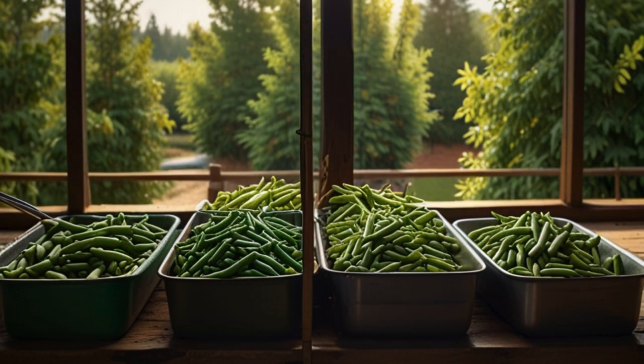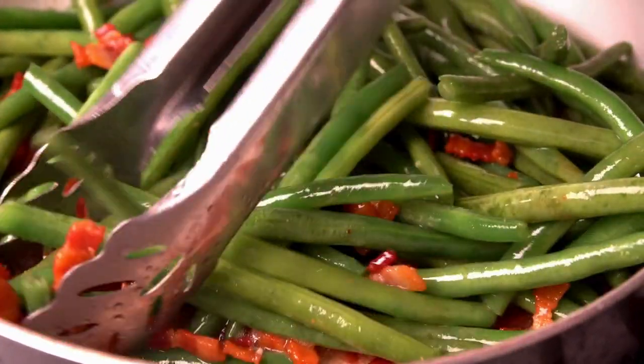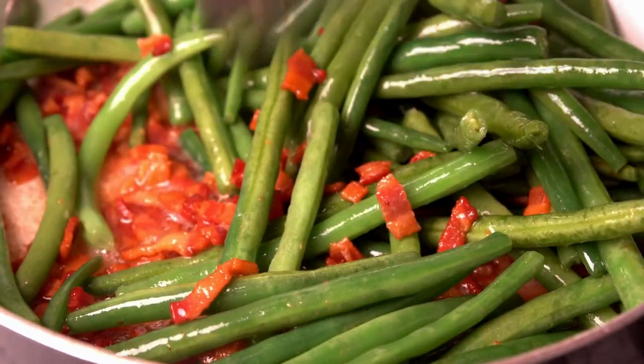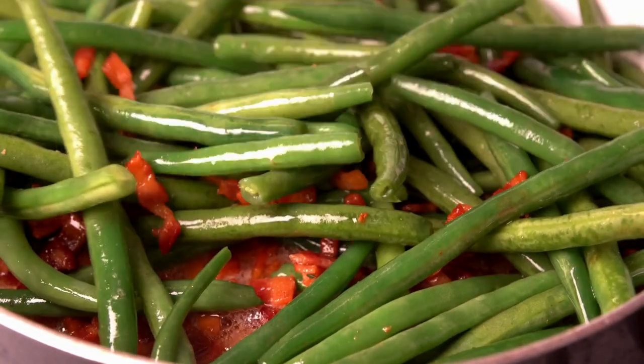Our third vegetable, green beans, might seem simple, but they are packed with protein and polyphenols that reduce inflammation and protect your body's repair cells. Opt for fresh beans and cook them lightly — perhaps with a touch of garlic and olive oil — to keep their nutrients intact and maximize their health benefits.